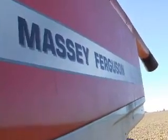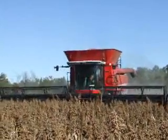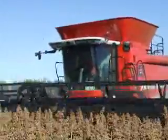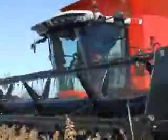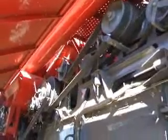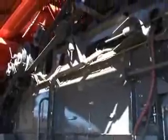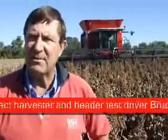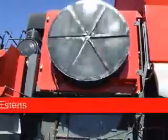The new Massey Ferguson 9895 header from AGCO is a machine to behold, both in the paddock and under the bonnet. It's the simplicity — I think it would be the simplest header on the market, and its construction is very, very strong. Its 520 horsepower CAT engine is the grunt behind the otherwise simple internal design.